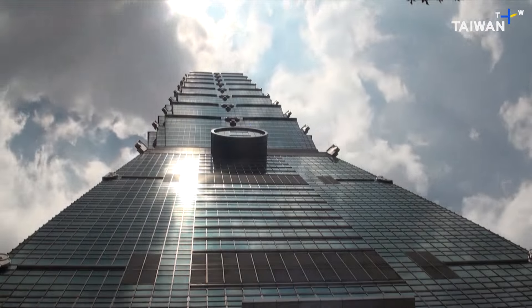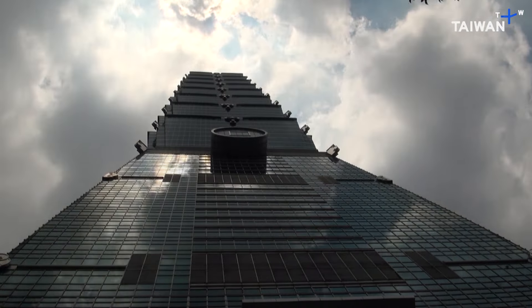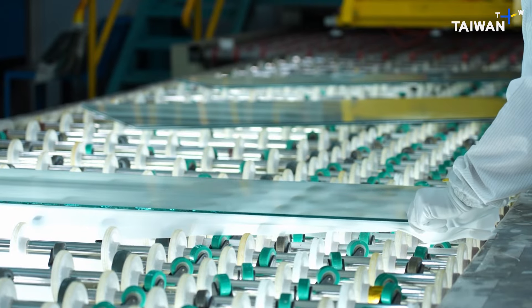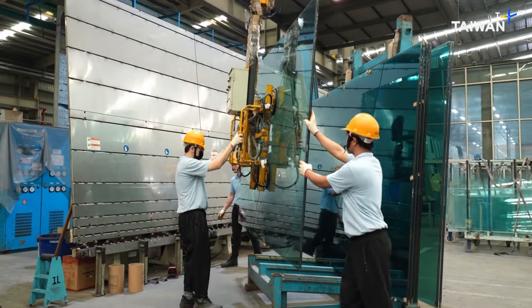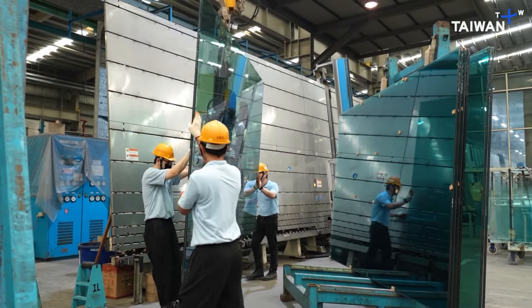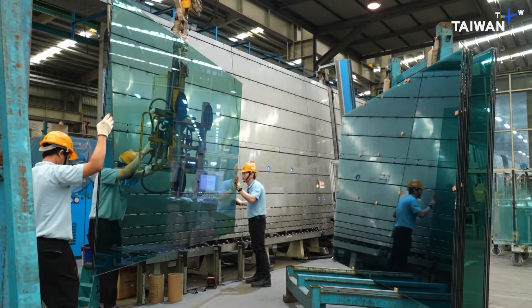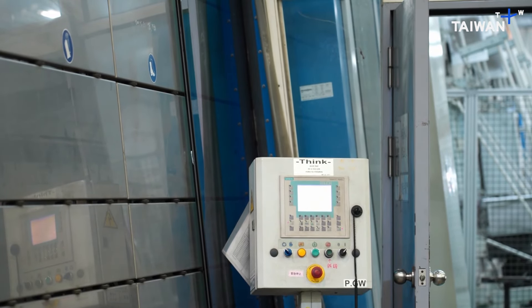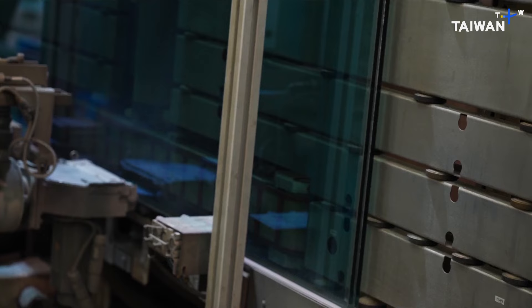These panes of glass have to be sturdy. Not only do they have to withstand heat and cold, exposure to the sun, and extreme weather conditions, they also have to be structurally strong. This 3x2 meter laminated low-E glass panel is slated to be part of the curtain wall of a prestigious new residential tower in central Taipei.